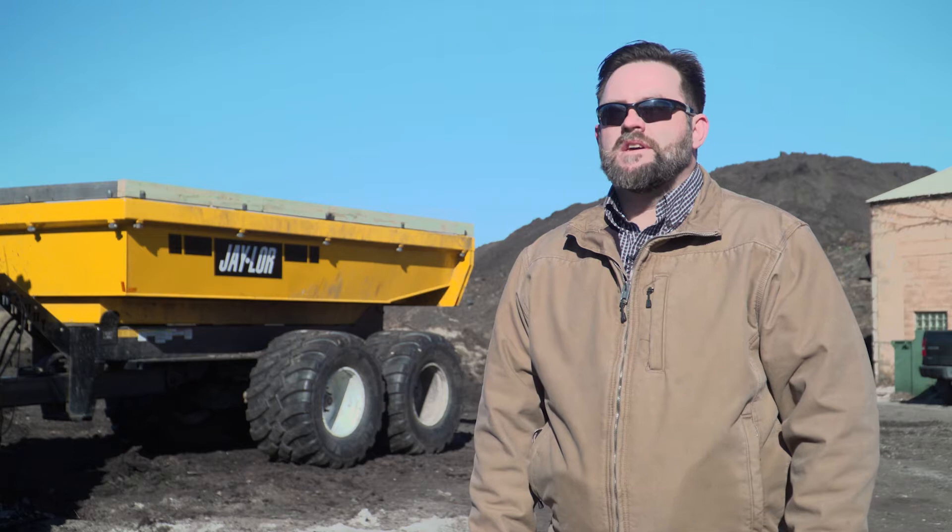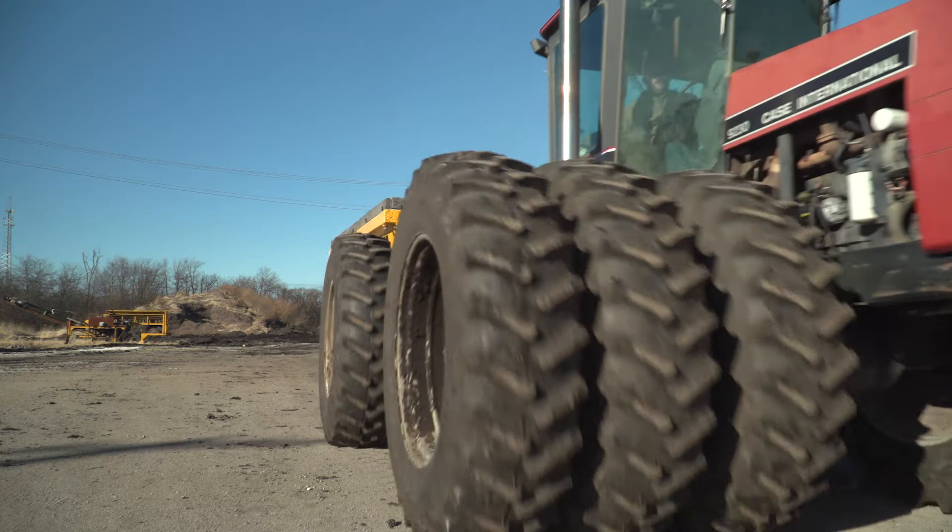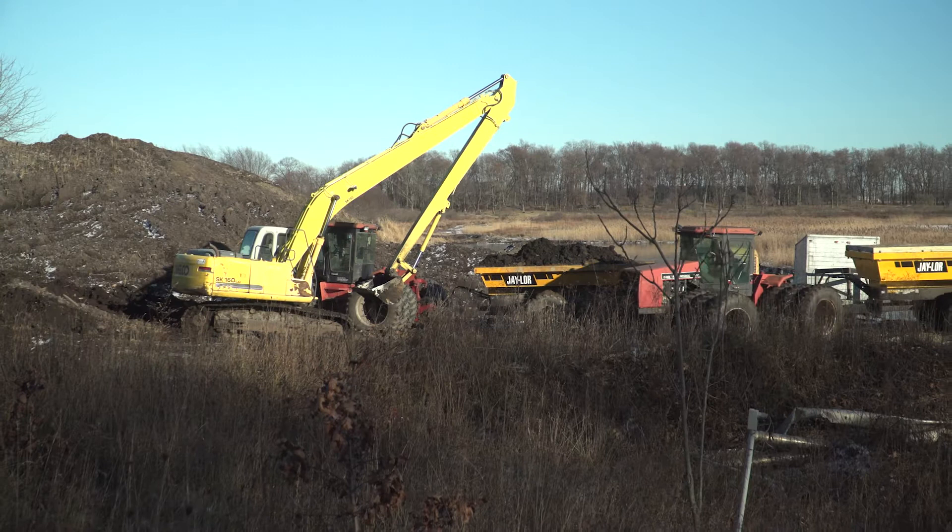We have to work through some wet conditions. We need the lowest ground pressure possible. We run tractors that have 12 tires to minimize stress on the soil to make sure we can get in and out. And that's where this wagon comes into play.